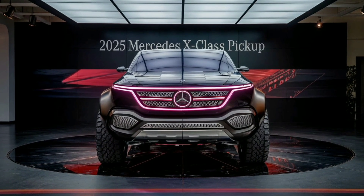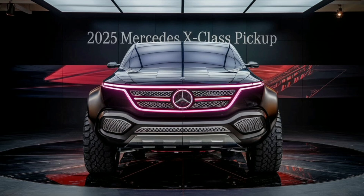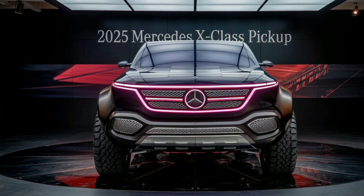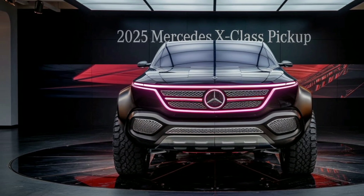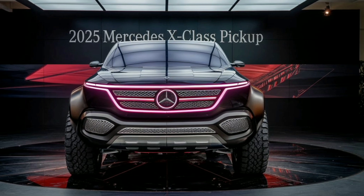Welcome back to Marvel Show, where today we're diving into the 2025 Mercedes X-Class pickup, a vehicle that continues to push the boundaries of design and performance in the world of pickups. Let's explore the exterior of this impressive machine.